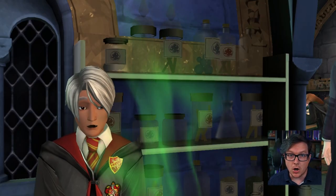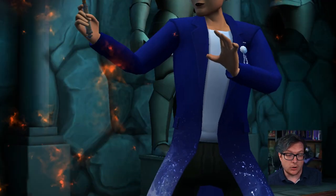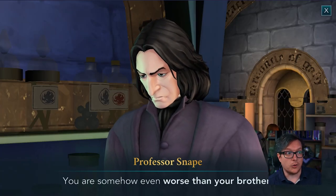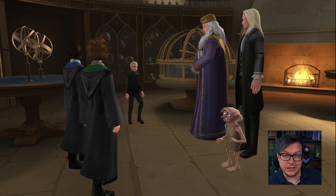You can also master new spells and potions you can use in classes and for dueling other students and progressing through the storyline. My favorite characters from the movies are all here, like Dumbledore, McGonagall, Snape, Hagrid, the Weasley twins, Dobby, and all of my favorite creatures from the Fantastic Beasts films.